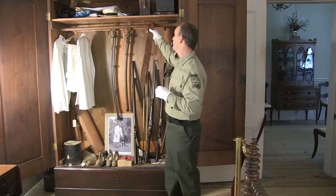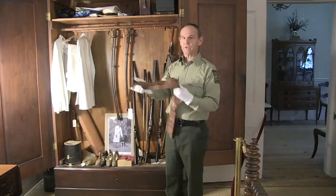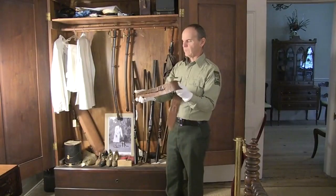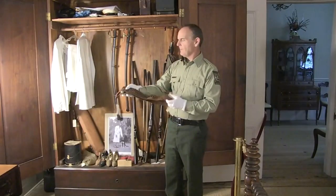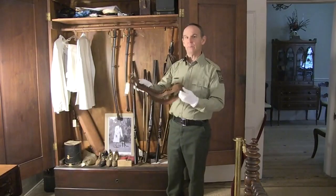Another thing that we have in here is a leather gun belt that Gratz purchased also while he was in El Paso. It was for a .45 caliber pistol that we no longer have in our collection, but it's marked Shelton Payne Firearms, El Paso, Texas.